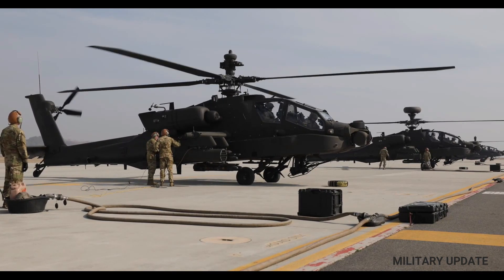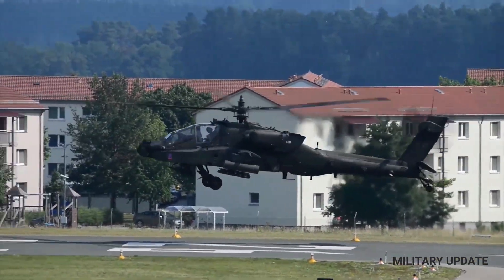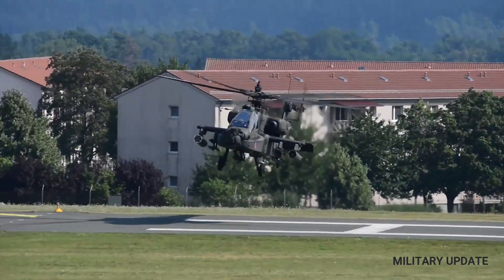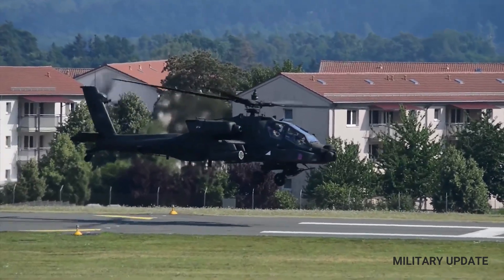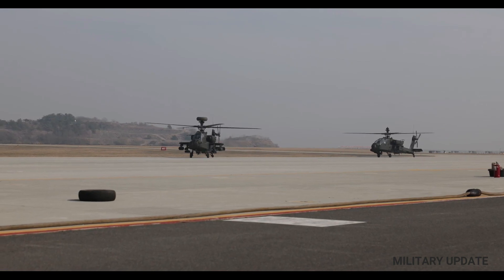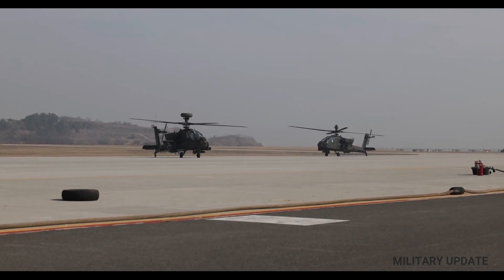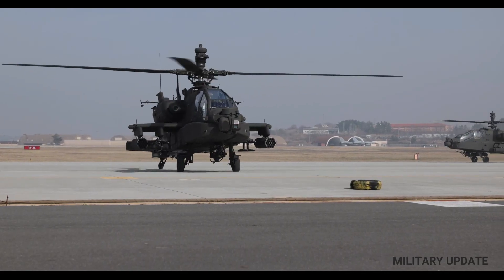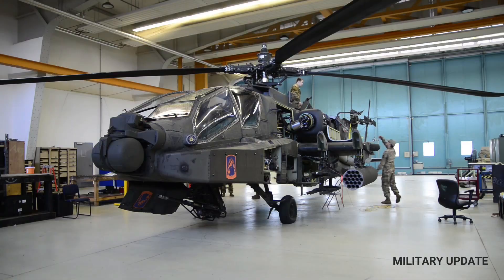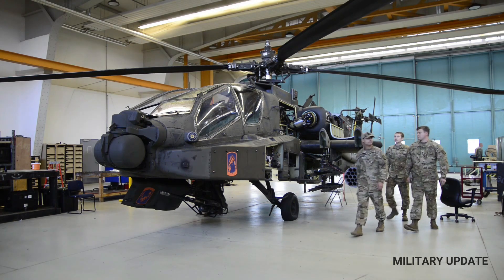Apache helicopters use the latest avionics technology such as the Longbow and NTADS radars. The helicopter can also carry a combination of weapons such as the AGM-114 Hellfire and Hydra 70 rocket pods at four hardpoints on the wing abutments. The AH-64E Apache is the primary attack helicopter for the United States Army and a replacement for the AH-1 Cobra. The AH-64E has been tested in carrying out tasks in various fields of operation around the world.